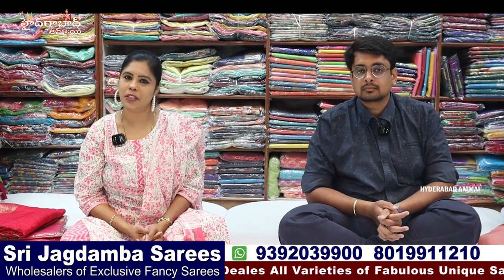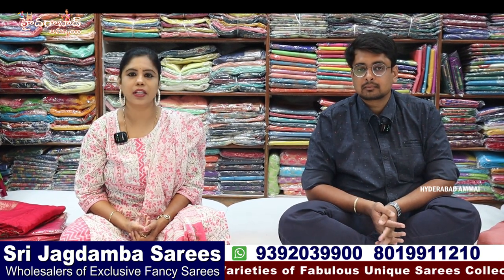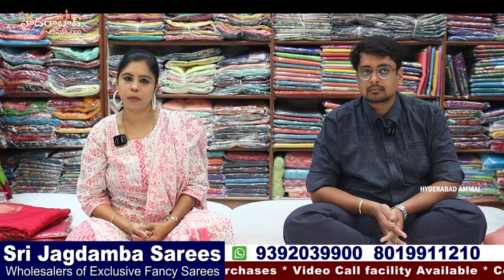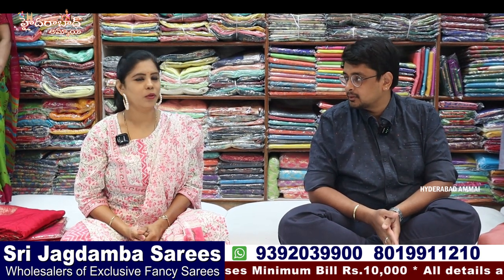This season there are a lot of great collections in Shri Jagdamba with many varieties in the market. You can see the prices revealed. There are a lot of important items in Shri Jagdamba. There are different collections and fabrics — I will show you many different varieties in this video.